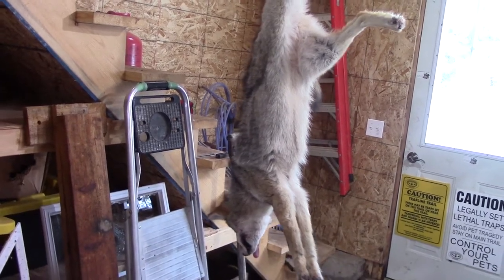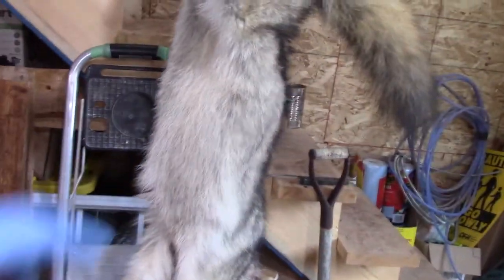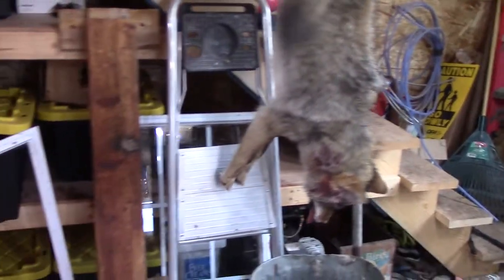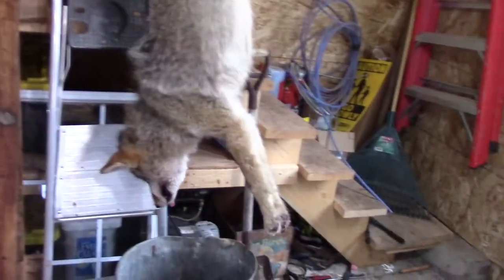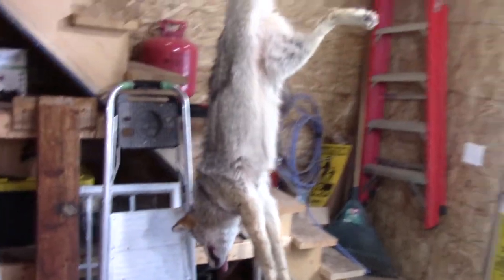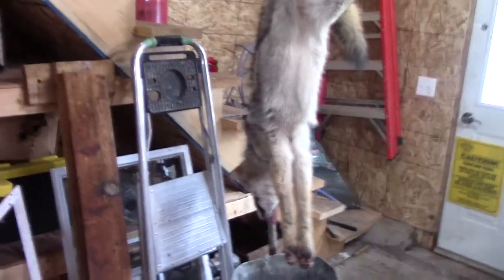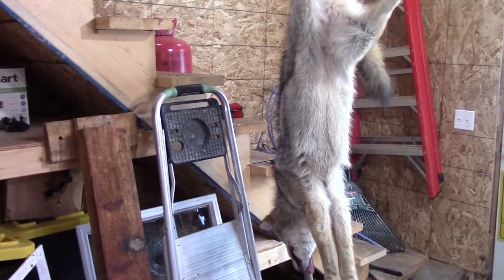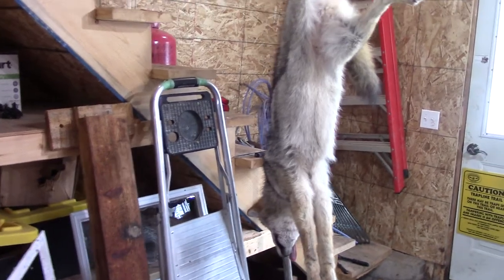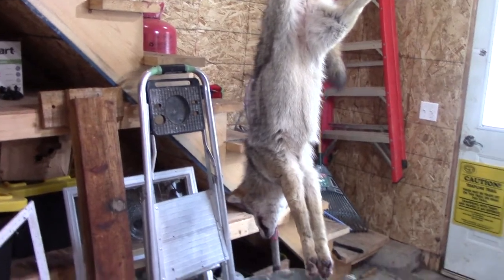He quartered it up with a chainsaw, so I had the four quarters plus the head, lungs, and heart. I distributed it between three different bait sites. I put some out behind my brother's house at that gut pile — it had been a while since I'd put anything fresh in there, kind of because I'd been low on bait.